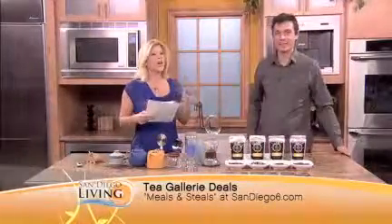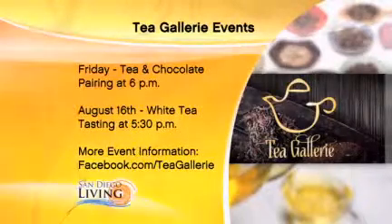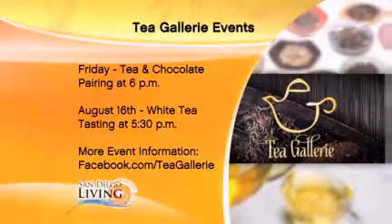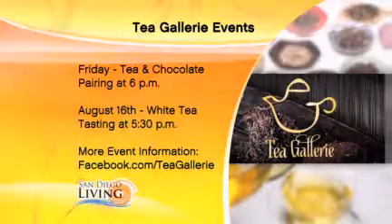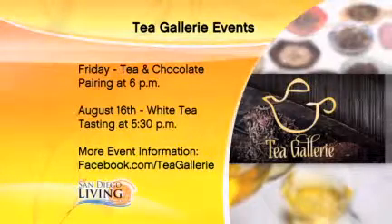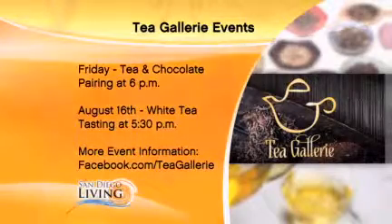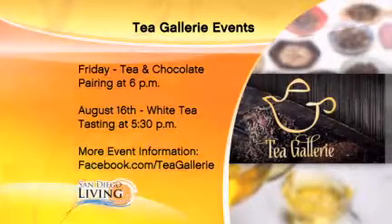We have many events here — you can go to the Facebook page to find these. Let's talk about the chocolate and tea pairing, which is coming up tomorrow. Friday August the 9th between 6 and 7:30 — it's many different types of tea that we're pairing with a local chocolatier. My wife Maria has been looking forward to this one for months and months.